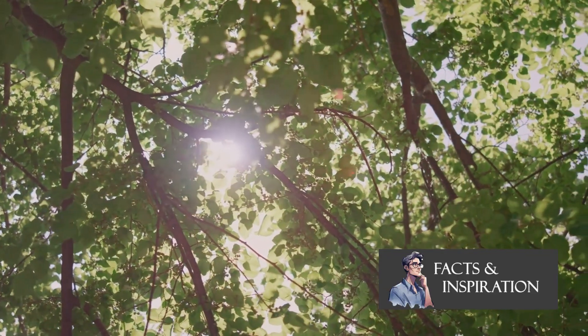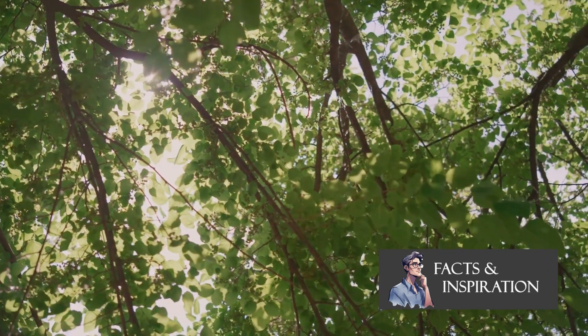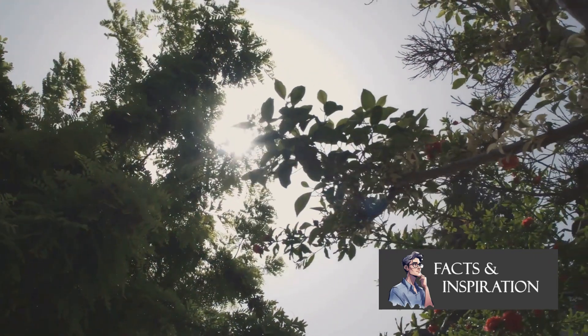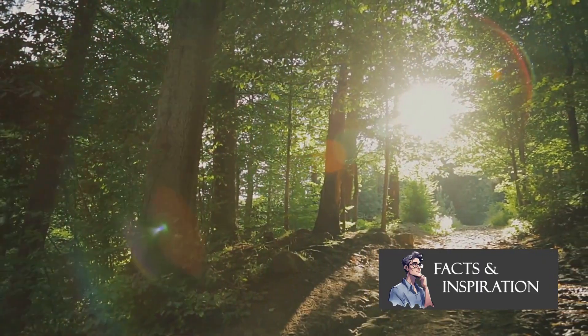Chlorophyll is like nature's solar panel, trapping sunlight to kickstart the process of photosynthesis. This is the first step of an incredible journey, where sunlight becomes the energy that powers life. So the sun's energy is trapped — but what happens next?